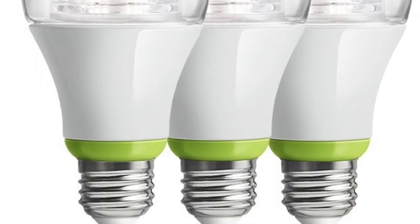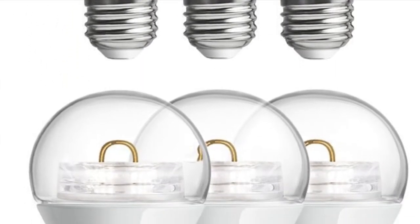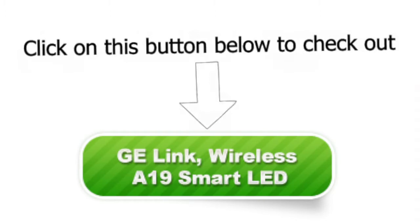These bulbs use 80% less power than traditional ones and deliver soft white color to your home. Isn't this great? Check out the GE Link Wireless A19 Smart LED by clicking on this button today.